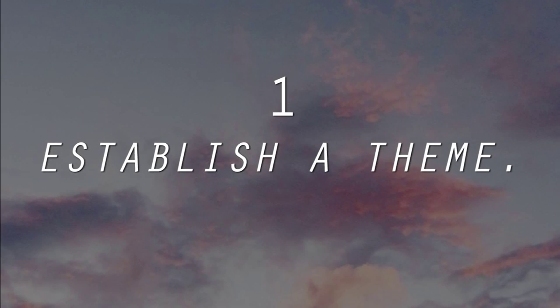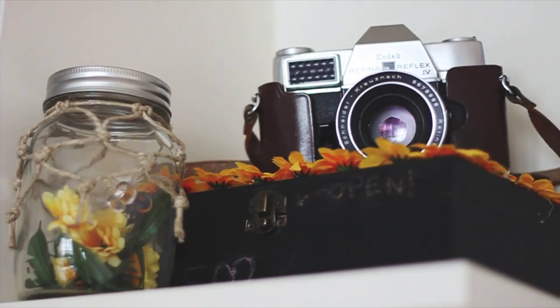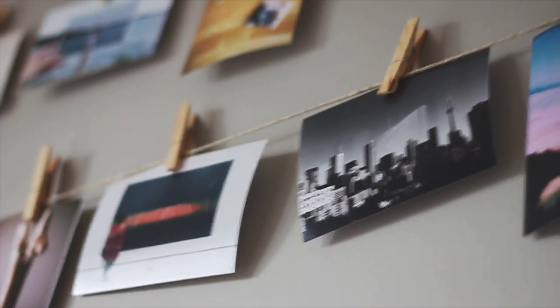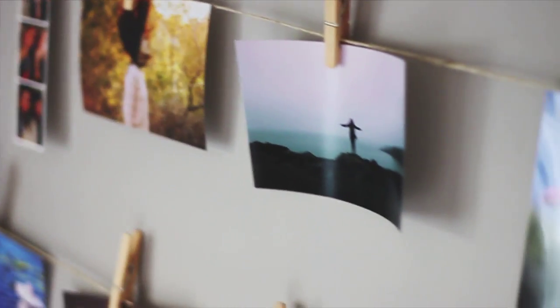1. Establish a theme. Think of something you like and include little details of it around your room. For example, my theme is photography, since that's one of my favorite hobbies. A simple way to incorporate an aspect of yourself or your life into your room is to hang photos on your wall like I did here. All you need is a couple of picture frame hooks, twine, clothespins, and pictures.